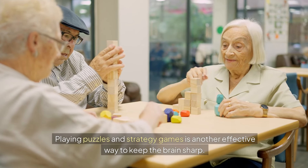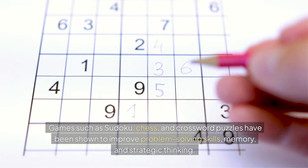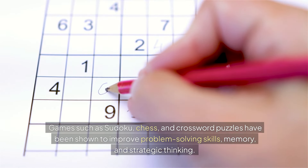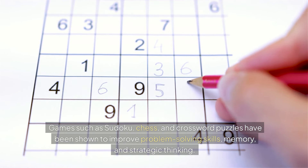Playing puzzles and strategy games is another effective way to keep the brain sharp. Games such as sudoku, chess, and crossword puzzles have been shown to improve problem-solving skills, memory, and strategic thinking.